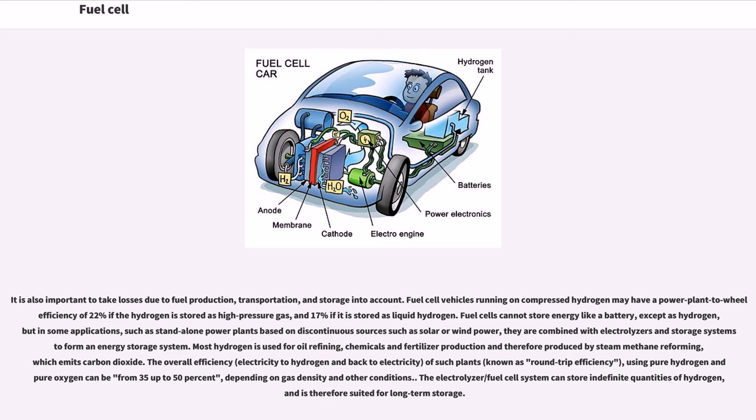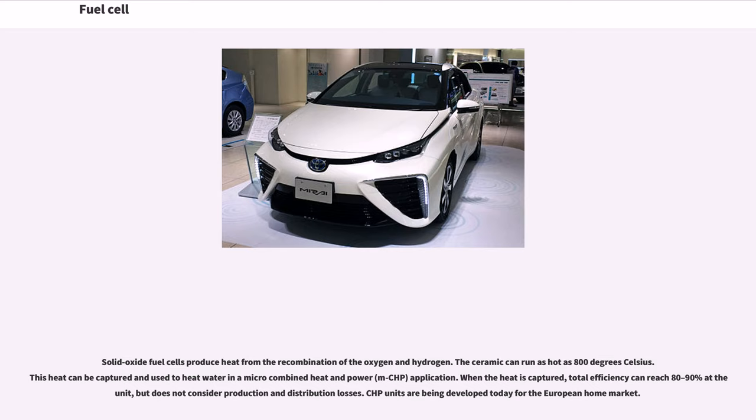The overall efficiency — electricity to hydrogen and back to electricity — of round-trip plants using pure hydrogen and pure oxygen can be from 35% up to 50%, depending on gas density and other conditions. The electrolyzer/fuel cell system can store indefinite quantities of hydrogen and is therefore suited for long-term storage. Solid oxide fuel cells produce heat from the recombination of oxygen and hydrogen; the ceramic can run as hot as 800 degrees Celsius. This heat can be captured to heat water in a micro-combined heat and power (MCHP) application, with total efficiency reaching 80–90% at the unit level.